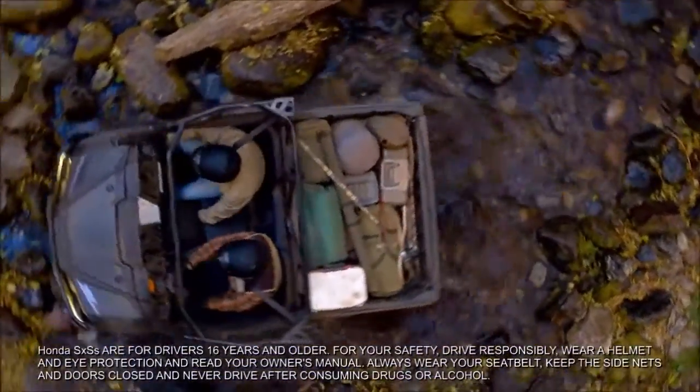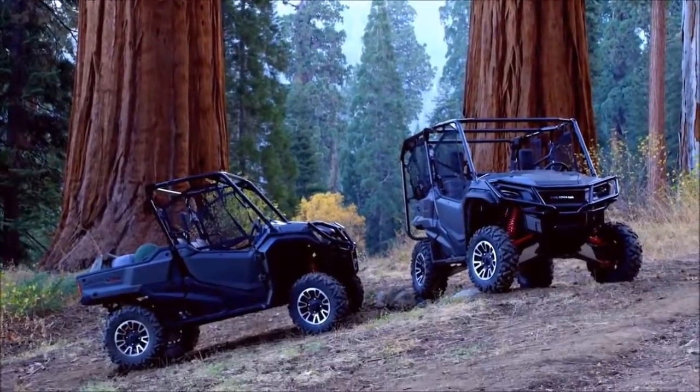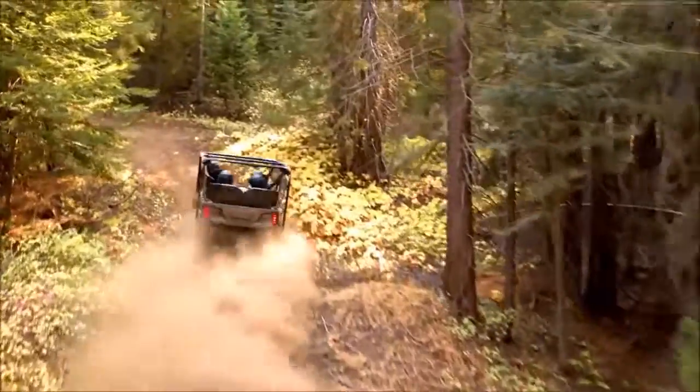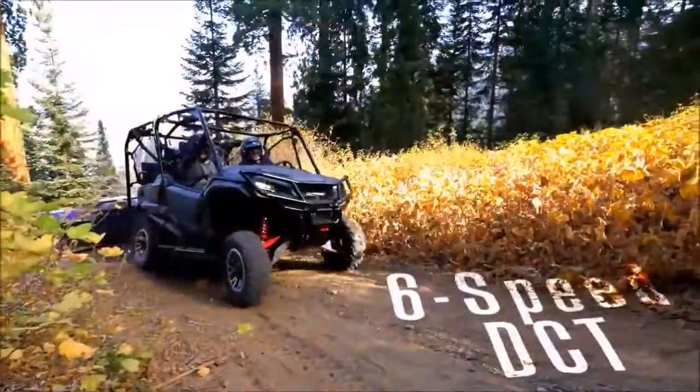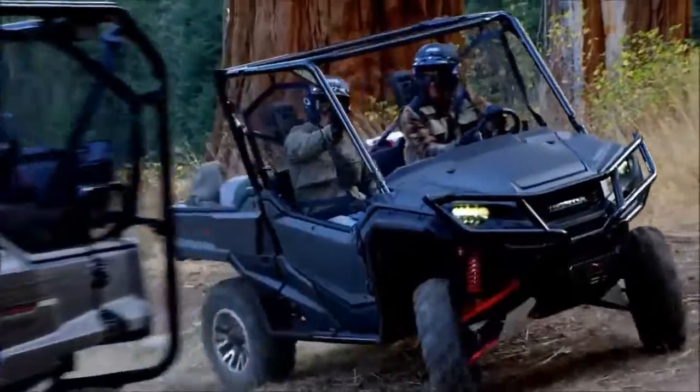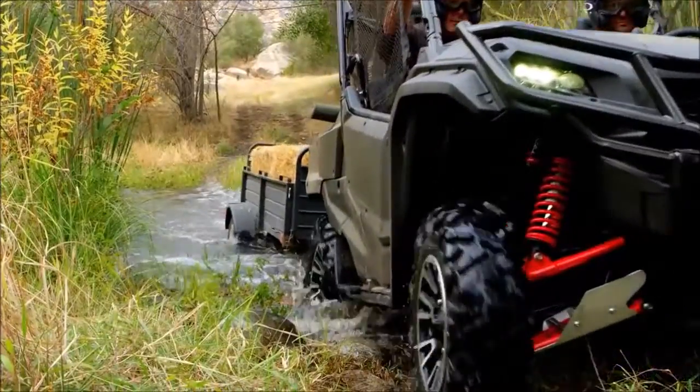Meet the power sports industry's most advanced multi-purpose side-by-side with a powerful in-line twin engine, all-gear drivetrain, and automatic dual-clutch transmission. Now with the look that says epic adventure and heavy-duty work.